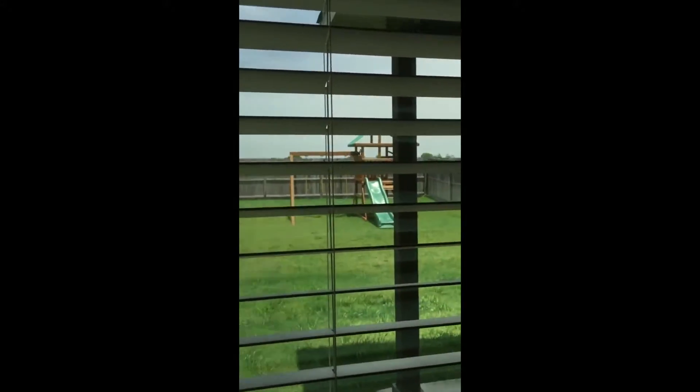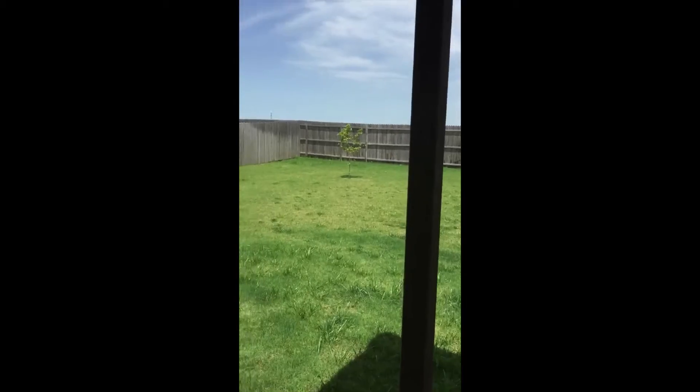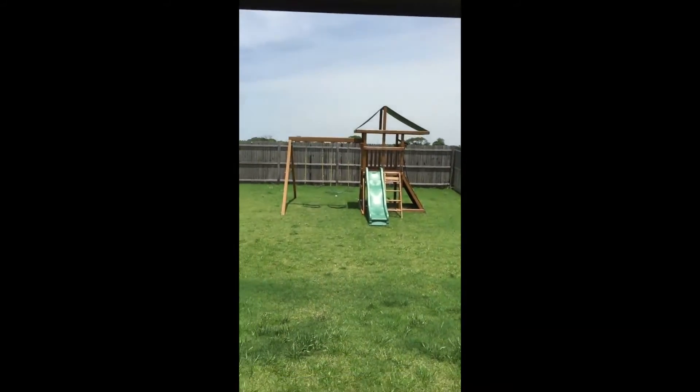Okay, I'm going to go upstairs — actually, look at the outside first. Got a covered porch. There's some water standing there that needs to be fixed. No neighbors in the back yet.